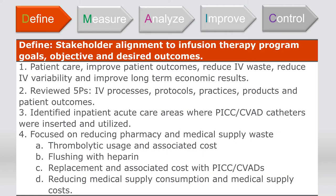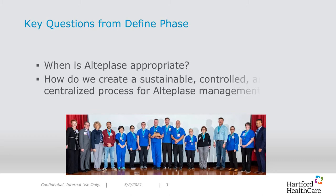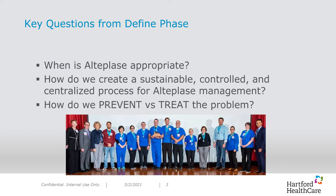Once we had set our goals, objectives, and key measures in the defined phase, three key questions quickly surfaced. When is alteplase appropriate and who is currently using it only when it is deemed appropriate — in other words, when should alteplase be used and when should it not? What is our current process for ordering and administering alteplase? How could we prevent these complications instead of constantly treating them? At this point in the process, we had more questions than answers. It became important that we better understood the data.